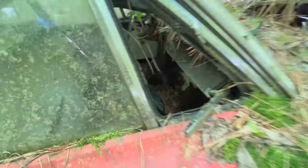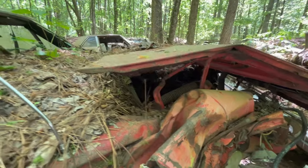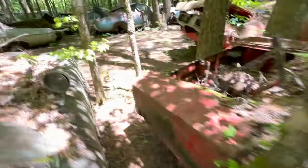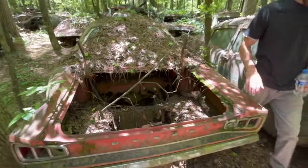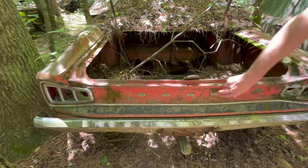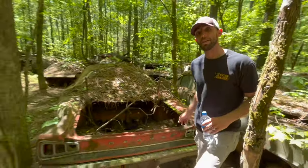Bench seat car, no motor in there. This would have been the same body as a Charger, but this is actually a 68. We can tell by the taillights — the 69 Super Bees would have had a blacked-out tail pan back here. Definitely a cool car.